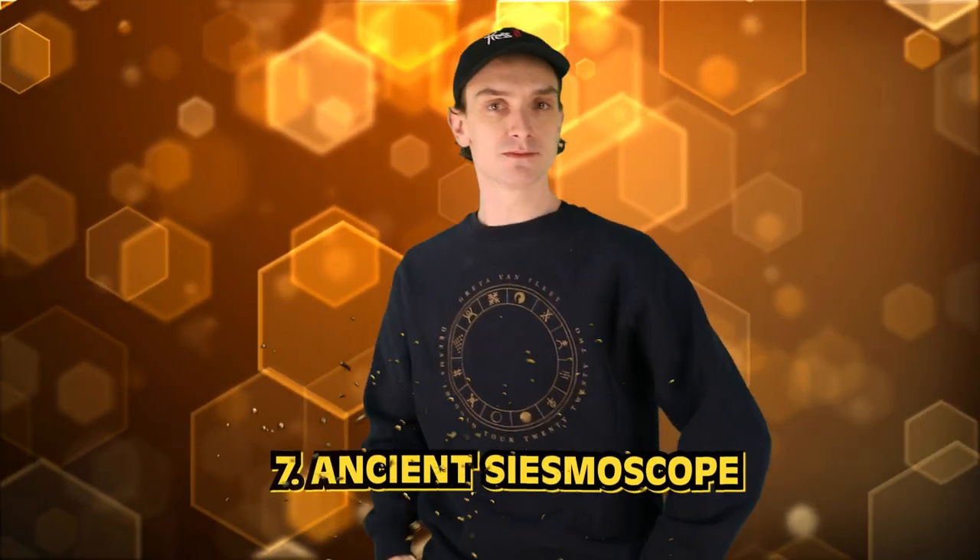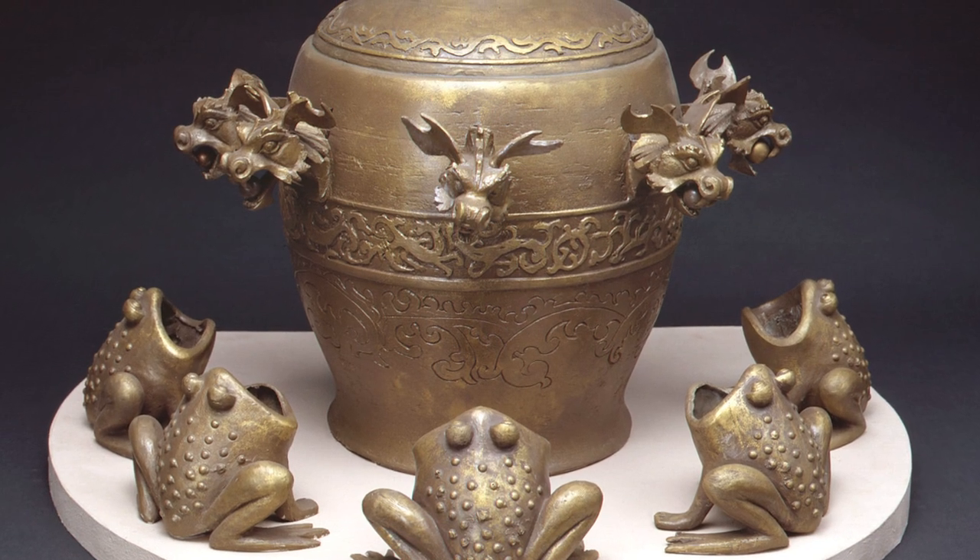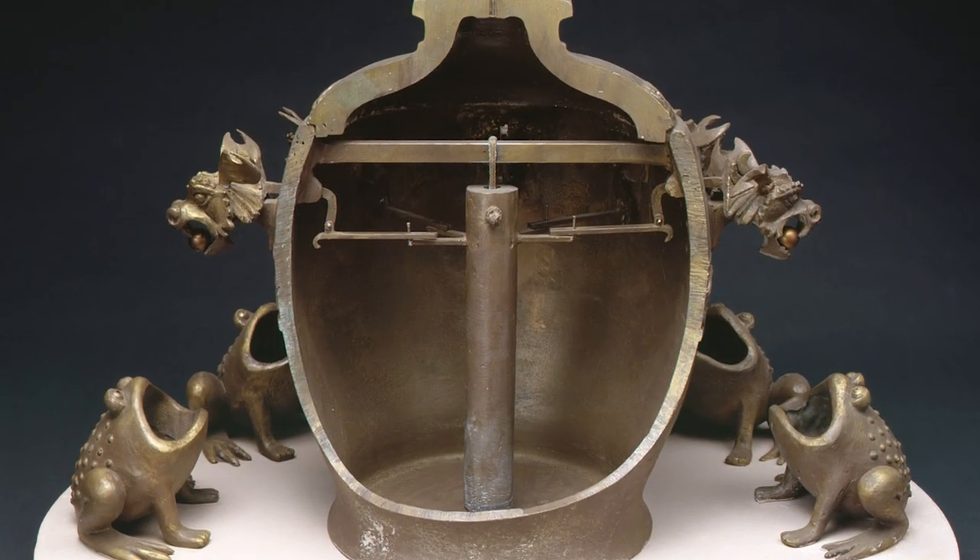Number 7: the ancient seismoscope. The Zhang Heng seismoscope is an ancient Chinese instrument used to detect and measure earthquakes, and it looked pretty badass. It was invented by renowned scientist, mathematician, and astronomer Zhang Heng during the Han Dynasty around 132 CE. The seismoscope consisted of a bronze vessel that rested on the back of a bronze dragon, with eight open-mouthed toads positioned beneath it. When an earthquake happened, a mechanism inside the vessel would trigger the release of a ball from one of the toads' mouths, indicating the direction of the earthquake. Today it's just graphs and charts — no toads puking up balls in any direction, so ergo boring.